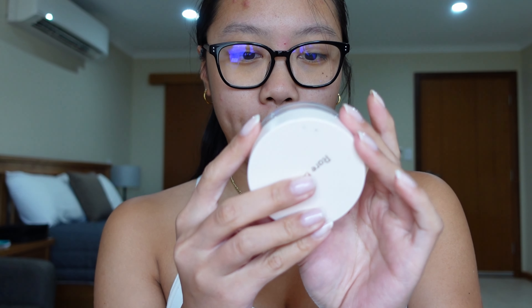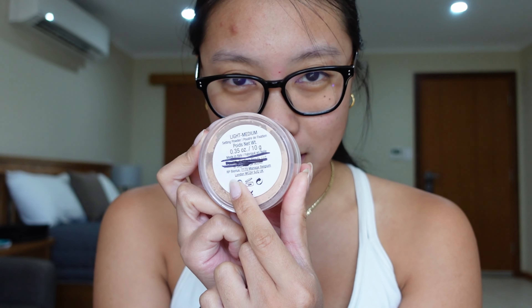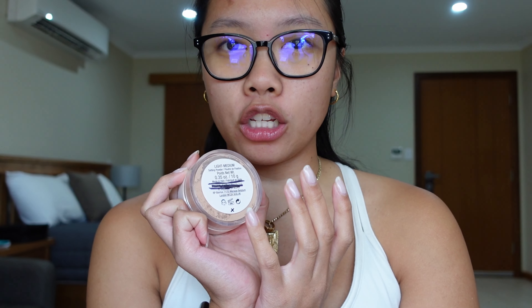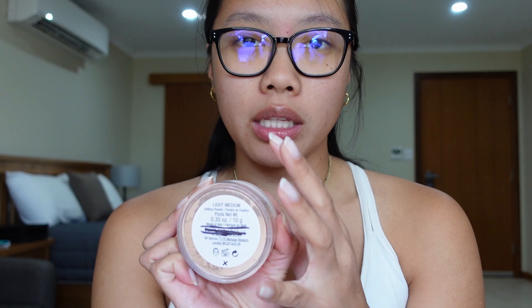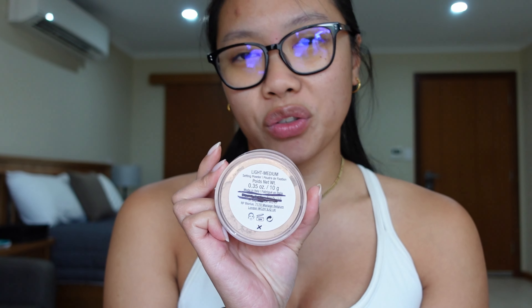The next item is my Rare Beauty setting powder in the shade Light Medium. I was trying to tap this down but honestly the line looked exactly the same as last month. I have not been using this as much as I probably should have — again, with the way my skin has been, it's been very dry and very irritated, and I just haven't been going in with a lot of powder. I do still like it and still want to try and use it up, but I've just been using a lot less this month compared to last month.